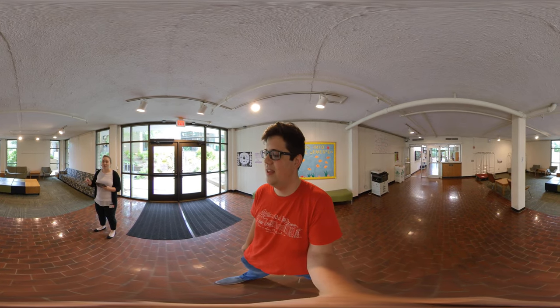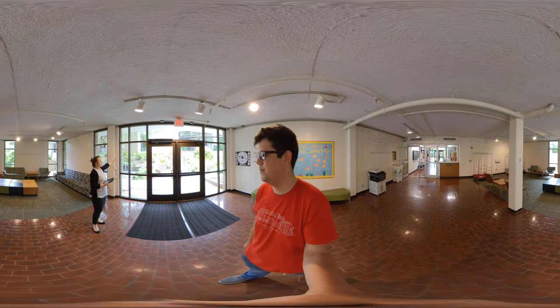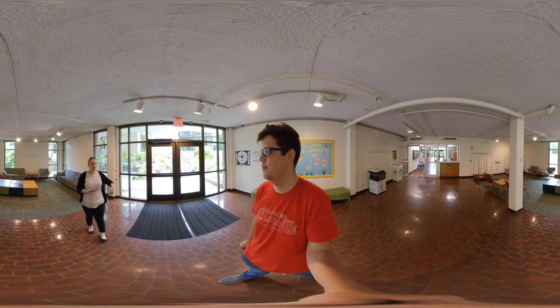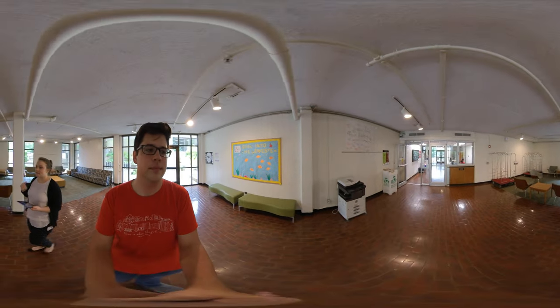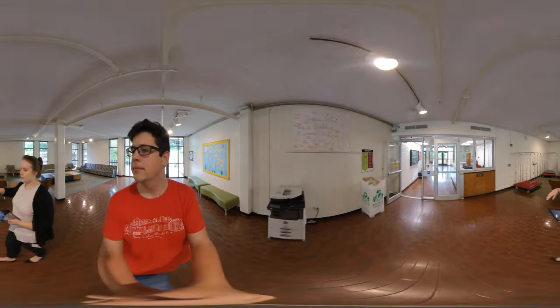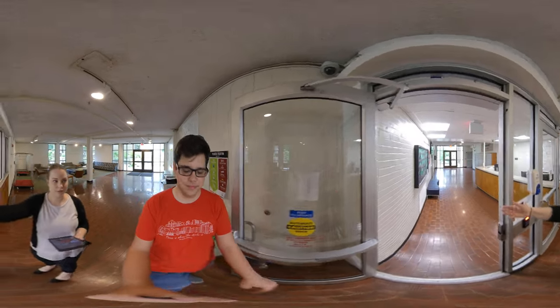So right now, we are in the lobby. This is on the first floor. If you enter basically from the bus stop or from the parking lot, this is where everybody's going to come in. There's access doors. Residents will bring their guests through here. We'll walk through — after you, Spencer.